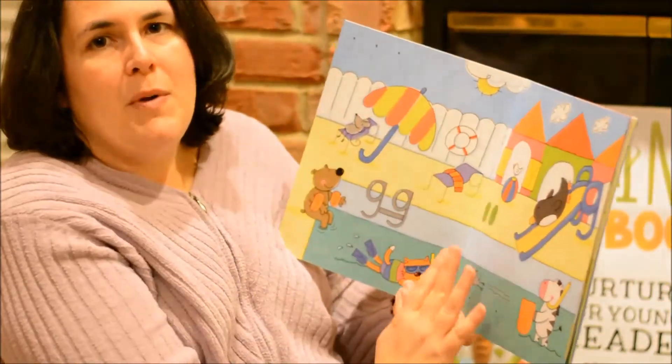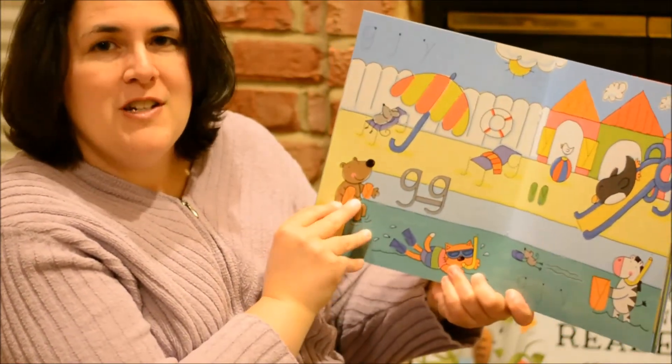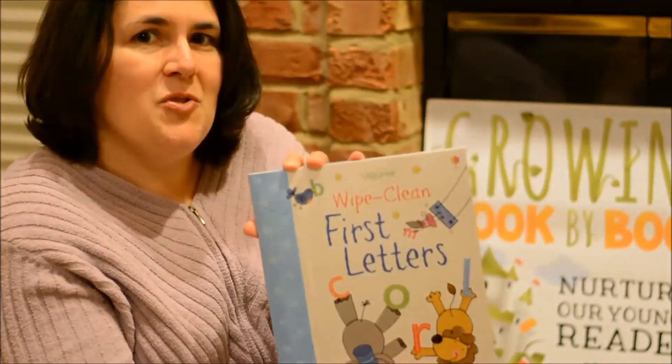This is great because you can wipe it off and write on it again over and over until they're confident writers. The whole series has lots of different options — there's numbers and other things to check out as well. So these are just a few of the resources for beginning readers and writers.